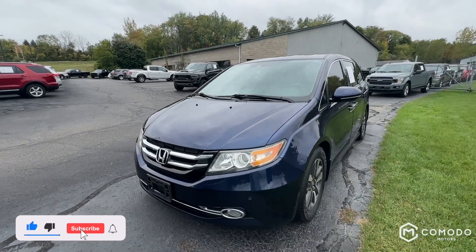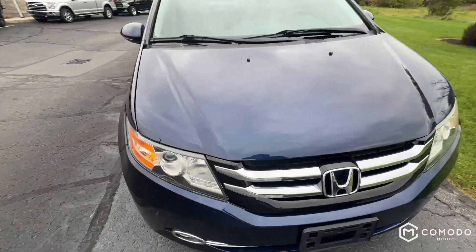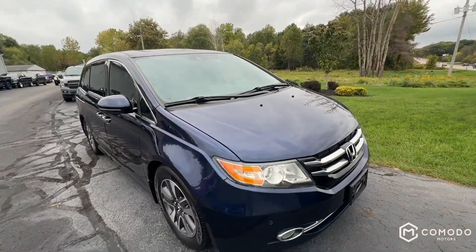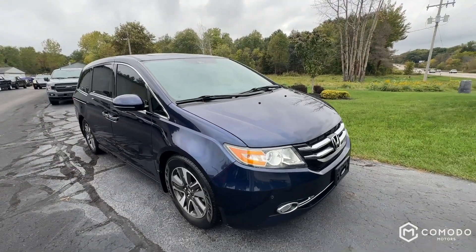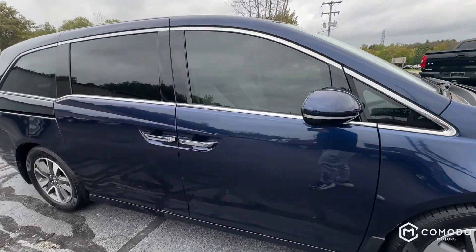This is our 2014 Honda Odyssey Elite. Look at this beautiful — and I mean beautiful — blue. I love this blue. I see these all the time, this Honda blue. Such a nice color. It's not a very speckly color.